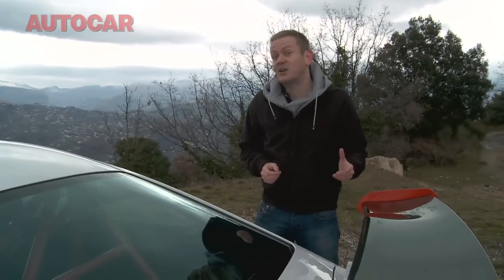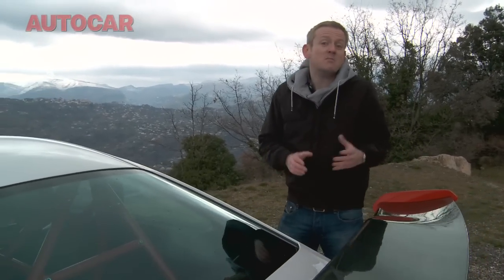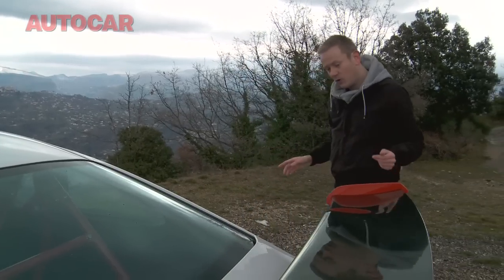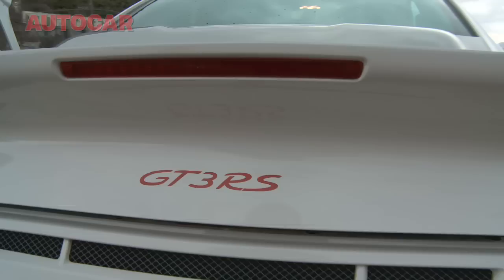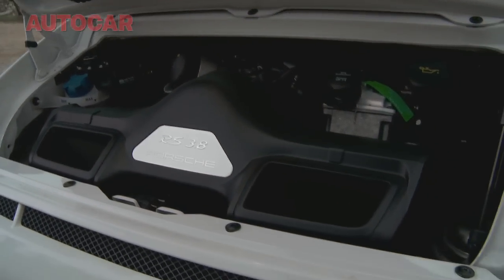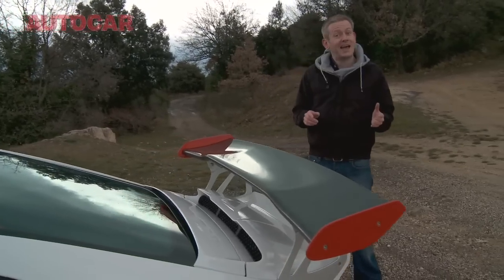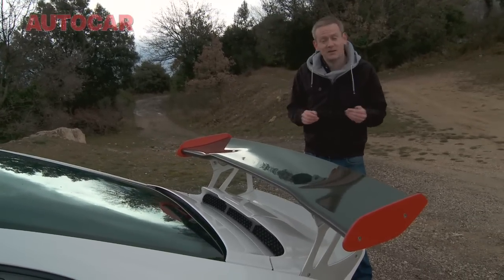This time Porsche are trying to distance the regular GT3 and the RS version. Meaning that although we still get the plexiglass rear window and the wide body like before, with this one we've got more power from the engine — 15 horsepower from a revised induction kit and a higher compression ratio. We also get a titanium exhaust and the dynamic engine mounts as standard.